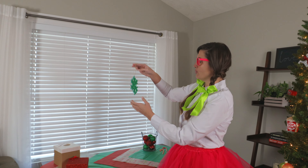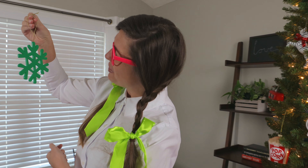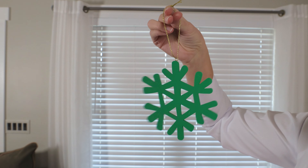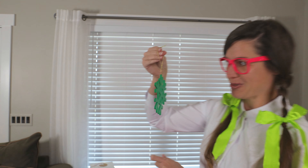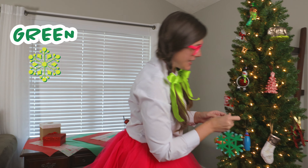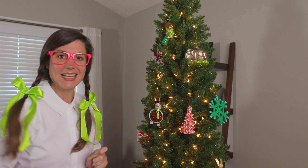Look at this really beautiful green snowflake. Hi, green snowflake — look, it spins in my hand! I love the color green. Let's put the green snowflake right here. So pretty.